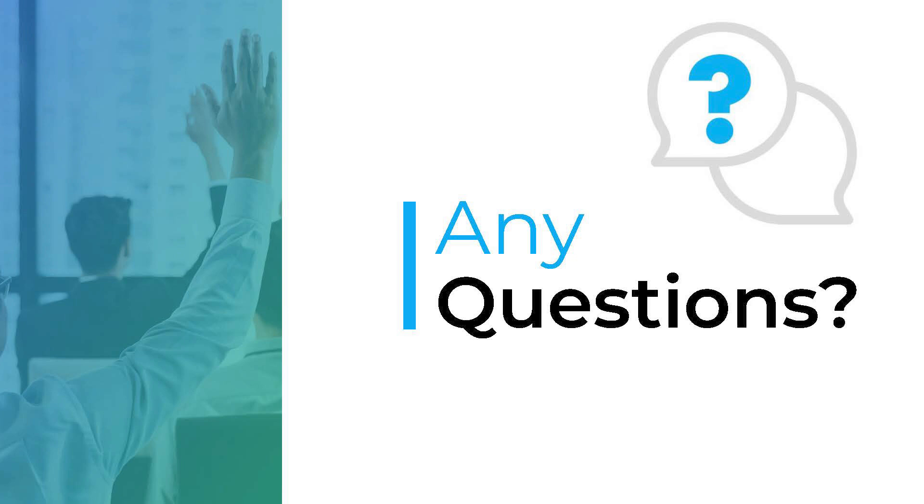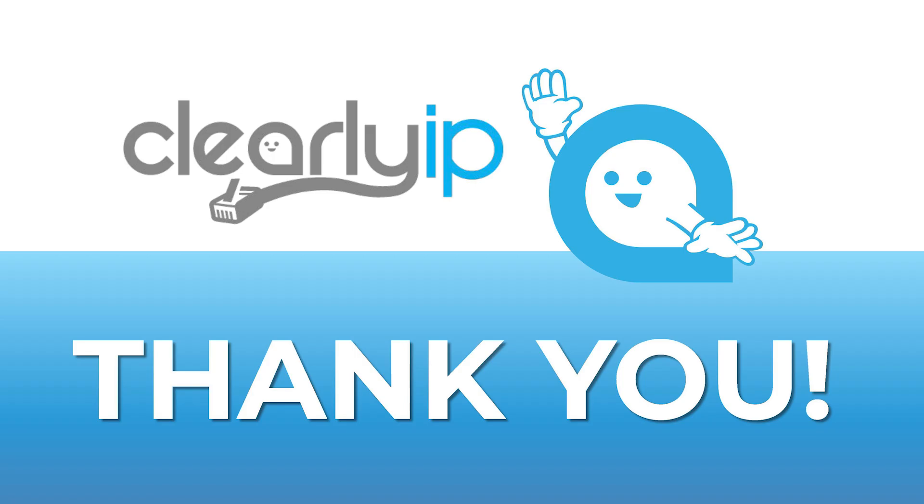What should we do to go forward and start offering this type of solution? If you go to our website, clearlyip.com, hover over partners at the top and click on partner program, we have a link where you can fill out a quick form and somebody will reach out to you and schedule a meeting. We'll go over our partner program for ComExchange and how you can sell it. Thank you everyone so much for your time today. That wraps up and concludes our ComExchange presentation.